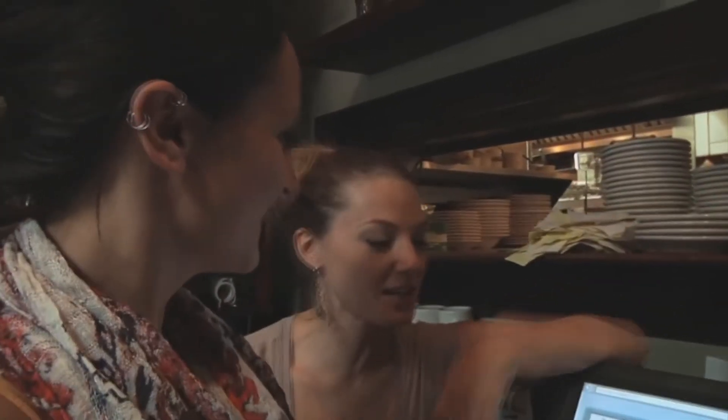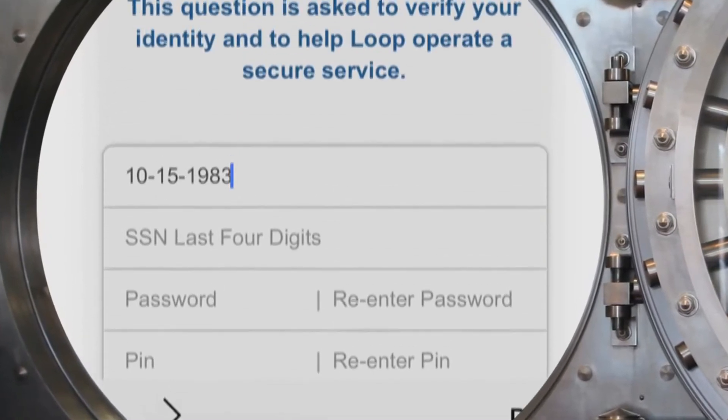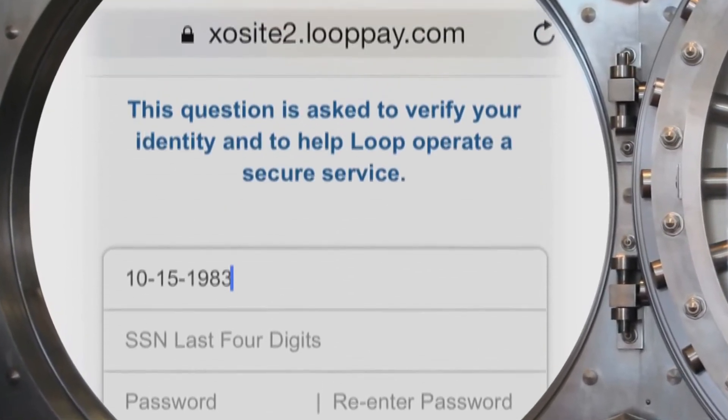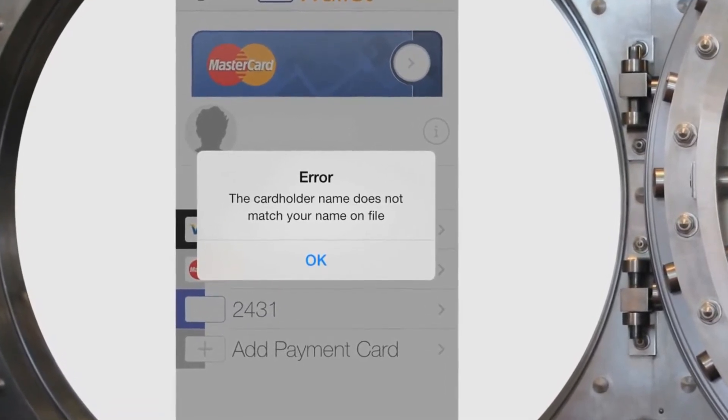I'm very impressed that it works. We don't always have the most updated system. Loop has the highest level of payment card industry security. Loop also verifies the identity of each user during the sign-up process. Our security algorithm prevents crooks from swiping in other people's cards into their Loop device.